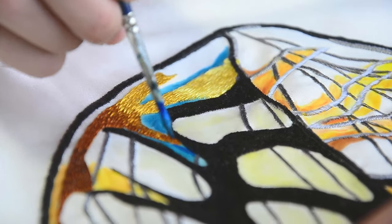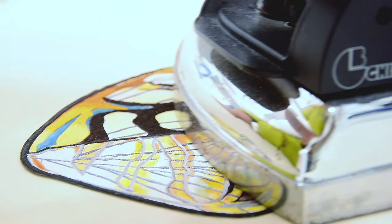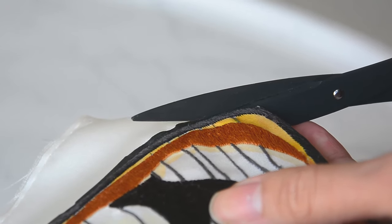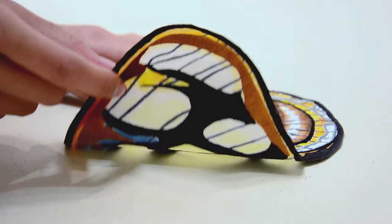Upon completion of the sewing, artists expertly apply paint in order to replicate the delicate nature of its living creature. The unifying factor across all of these creations is the incredible attention to detail that can only be achieved through the handcrafted process from beginning to end.